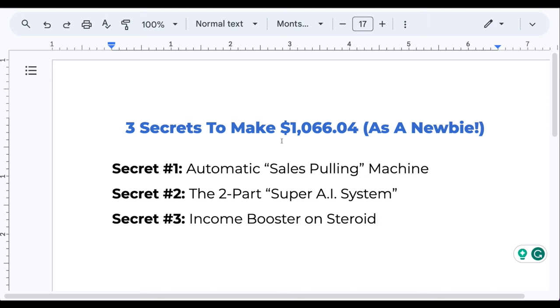Now we know what products to promote. On to secret number one: the automatic sales pulling machine. Traditionally when I was a newbie, YouTube videos told me to spend money on ads, post in Facebook groups, send DMs to people, join groups, post and spam links. That's what the gurus teach. I literally went and did all those things — spammed my link everywhere, hoping magically someone would click it.